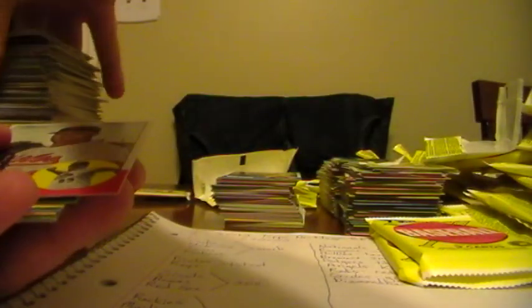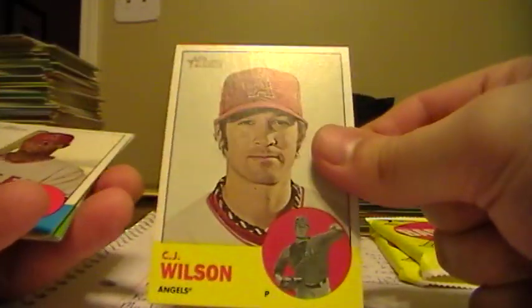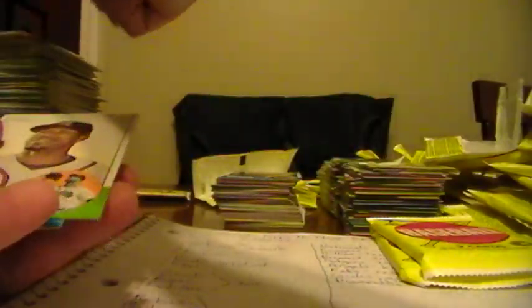I'm starting to get nervous here - there's only three packs left. Emilio Bonifacio, Marlins. Kevin Gregg, Orioles. Jesus Montero - that will go to the Mariners. Corey Luebke, Padres. CJ Wilson, Angels. Here's an insert - New Age Performers of Jeter for the Yankees. Jason Heyward. And Betancourt.